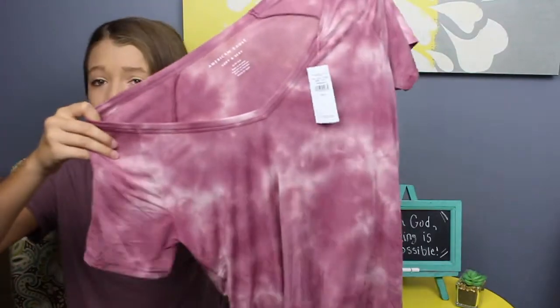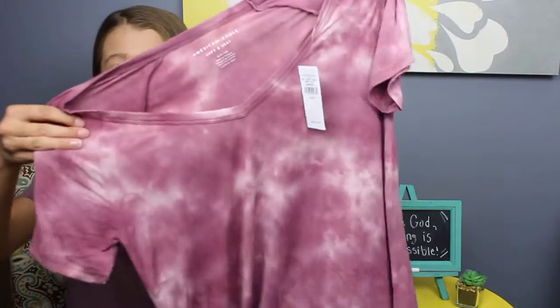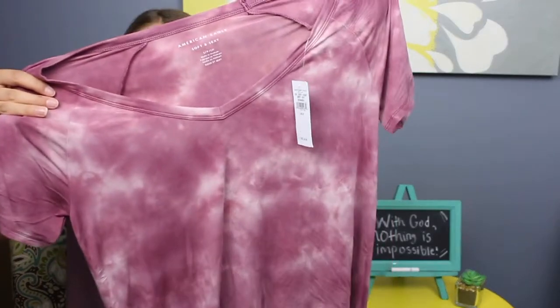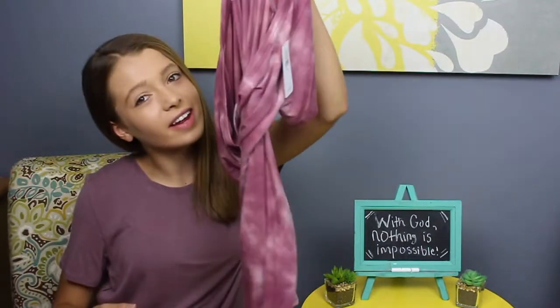The next shirt is from American Eagle in the soft and sexy line, which is honestly my favorite type of t-shirt ever — they're so soft. This shirt is a pinkish-red tie-dye color with white to make the tie-dye. I think it's just so cute and soft, so it's perfect on those days where you want something comfortable yet still very cute.